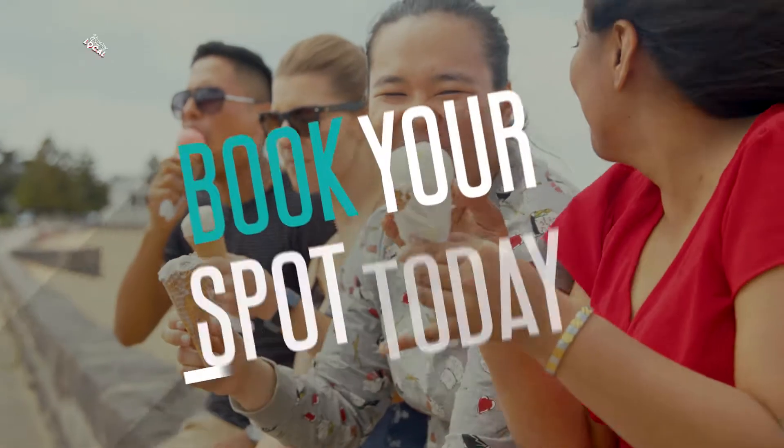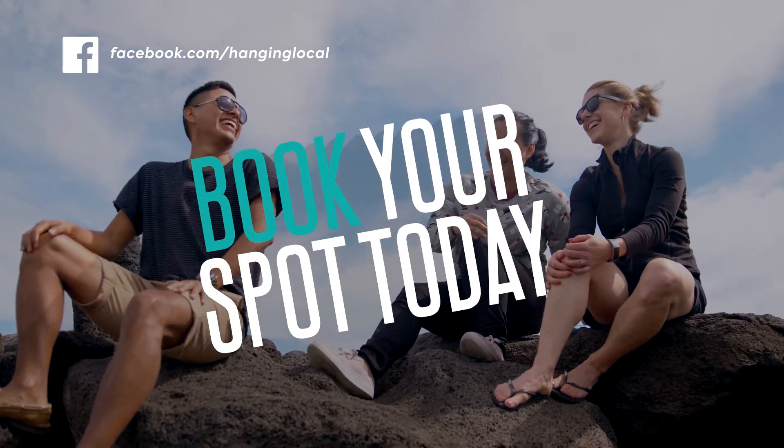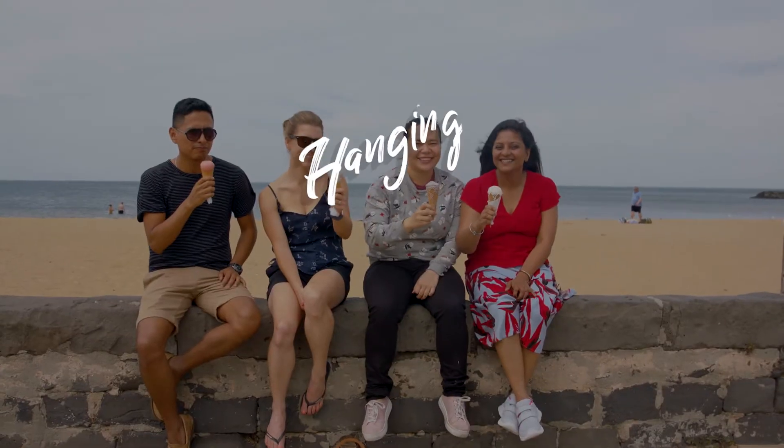Hanging local is all about bringing international and local students together in Melbourne's West. It's easy — find a hanging local experience you like and register. West is best!